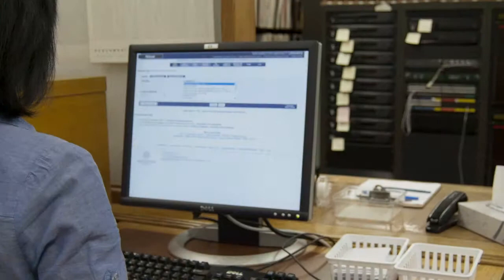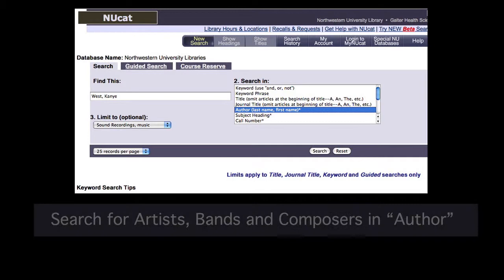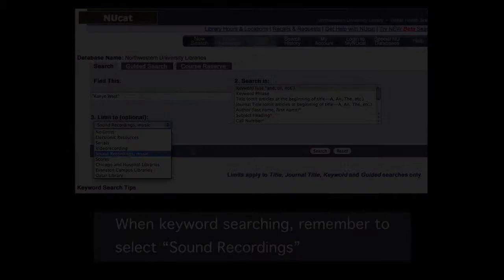Use NUCAT to find CDs. Search by artist or title. Be sure to limit your search to sound recordings.